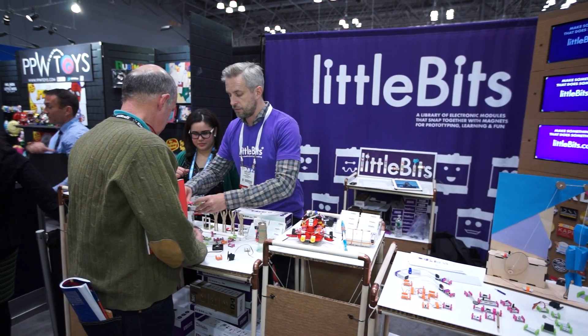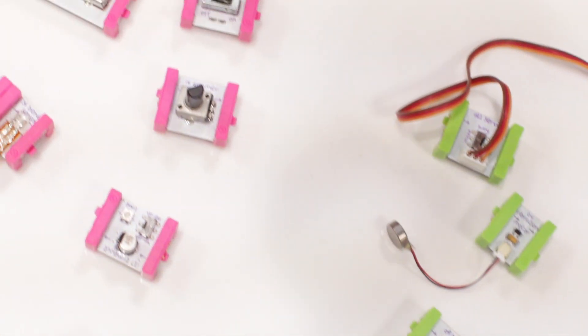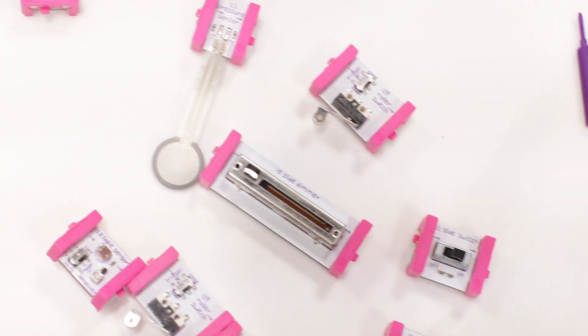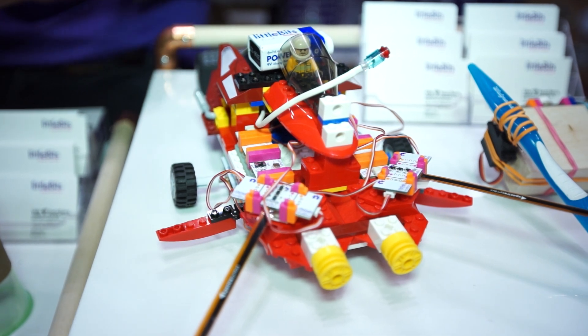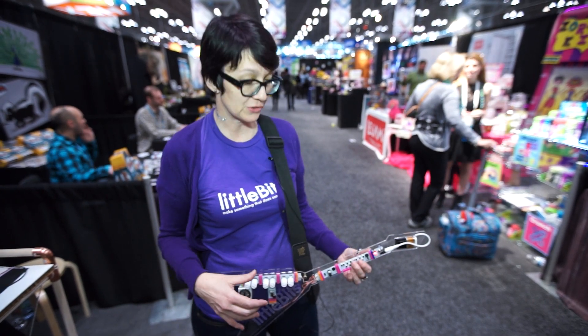Little Bits is an electronic library of modules that snap together with magnets to create circuits, and our synthesizer kit is our first foray into a specific paradigm — this is a music kit.